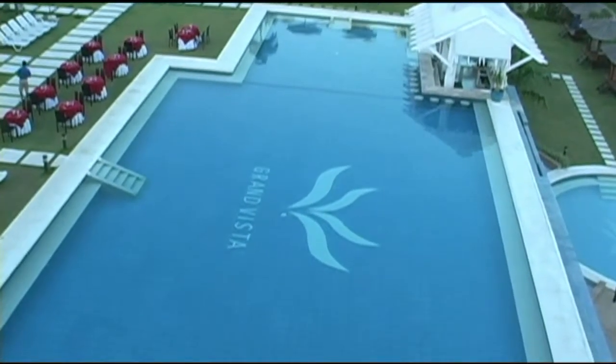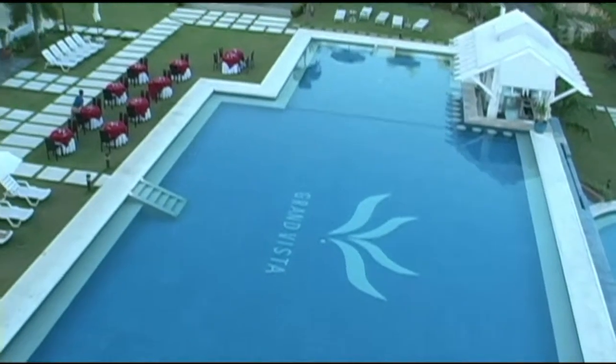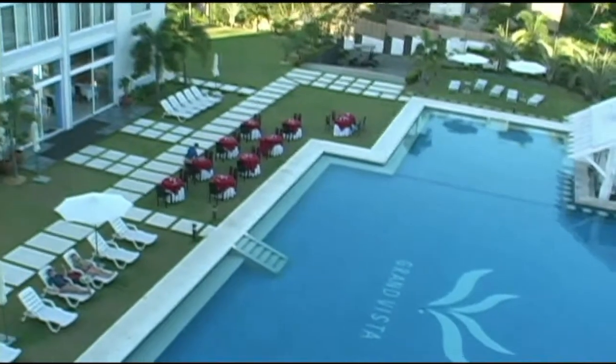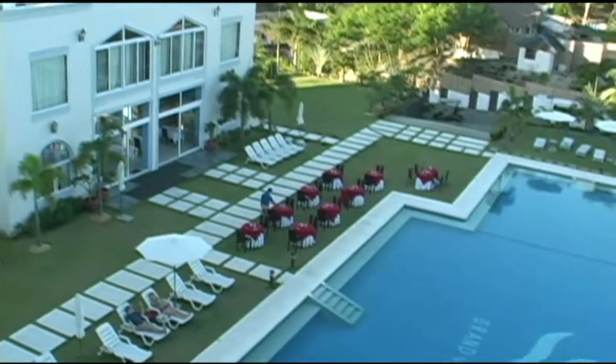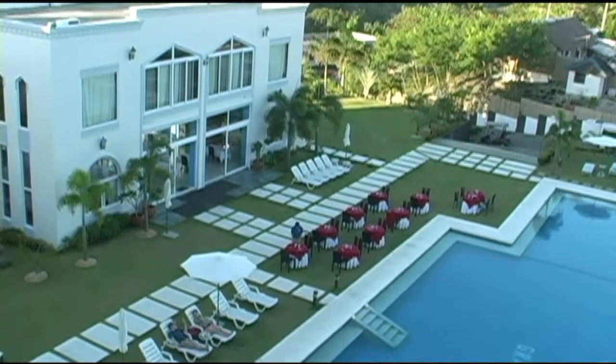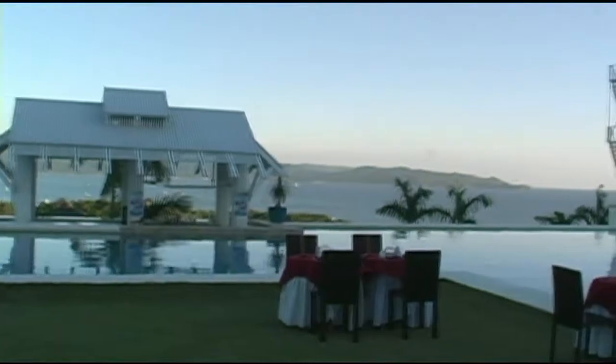Here we take a look at the beautiful Grand Vista pool. You can see the swim-up pool bar in the little white building in the top right-hand corner. To the left is the restaurant and convention center building, and you can see they're setting up for evening dinner.